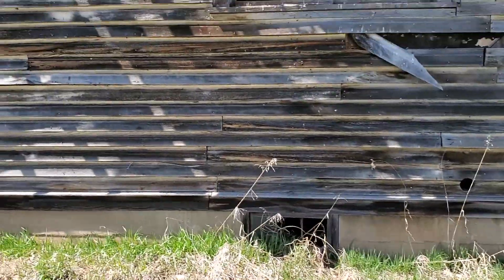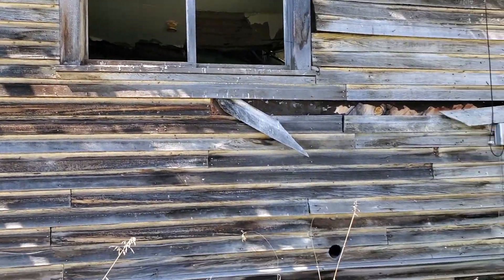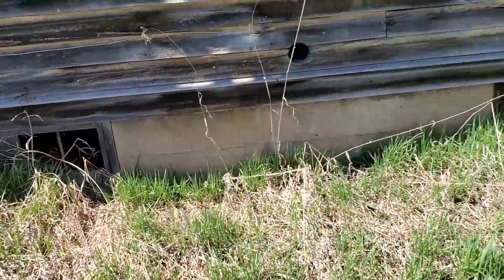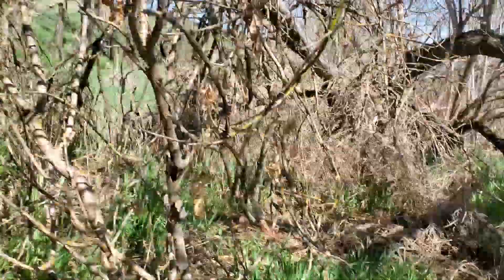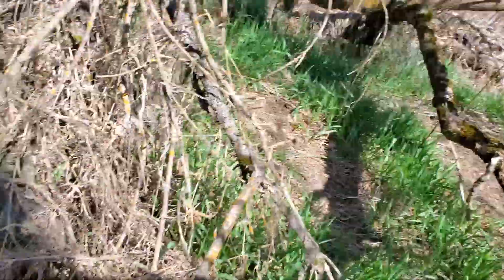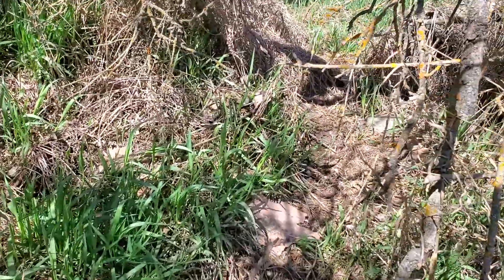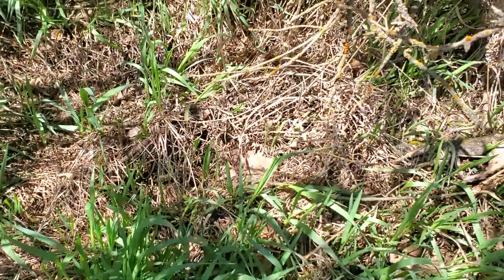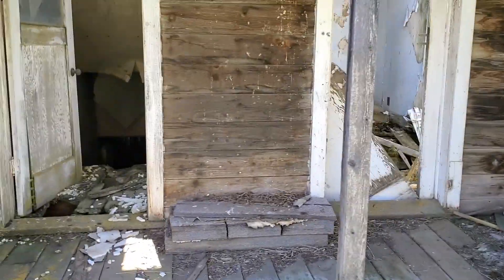It's got a downstairs. Gotta be careful — the bees are out right now. There's the back room and the main part of the house. You can see the downstairs down there. Trying to work my way through — alright, we got a front porch here.